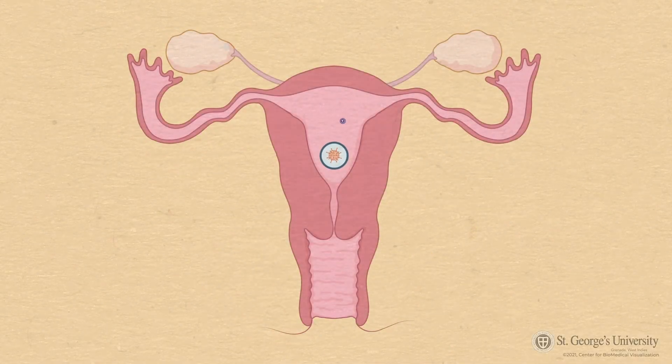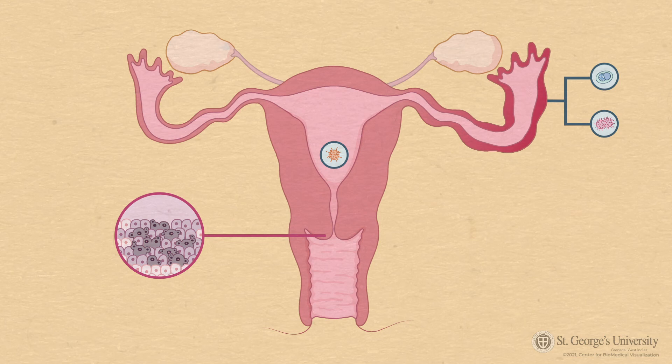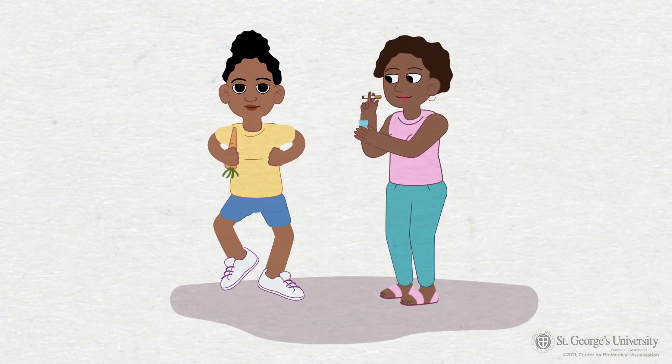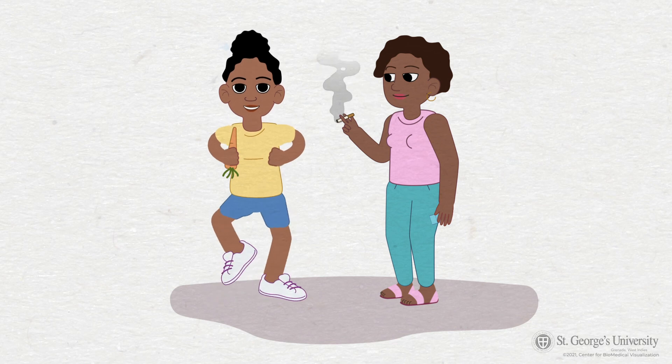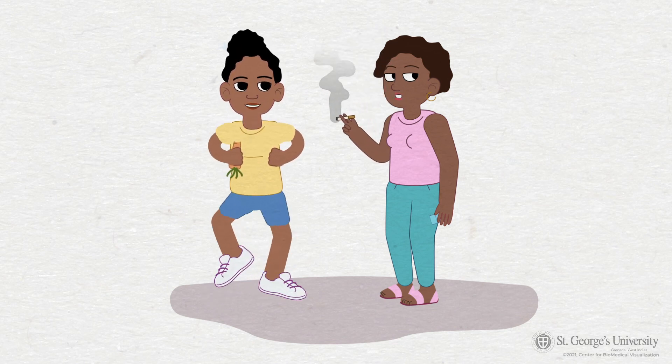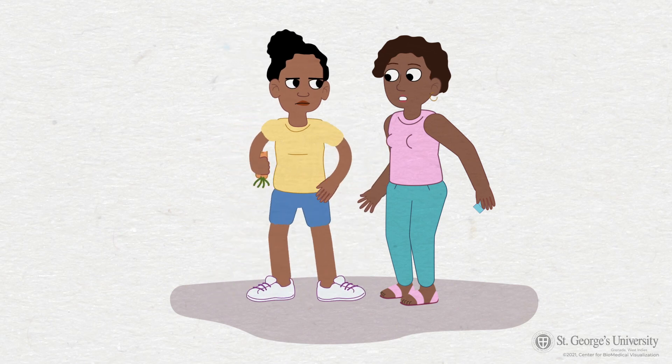Some of these, such as HIV, severely weaken the immune system, making it difficult to fight other infections like HPV. Chlamydia and gonorrhea offer their own complications, possibly leading to chronic inflammation of the fallopian tubes, which can lead to an ectopic pregnancy or infertility. We should all do our best to make healthy lifestyle choices. Improving our nutritional habits, such as eating a diet rich in fruits and vegetables, and not smoking also reduces our risk of developing cervical cancer.